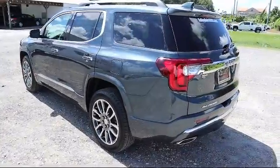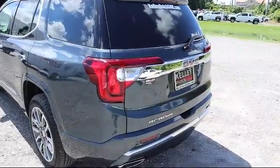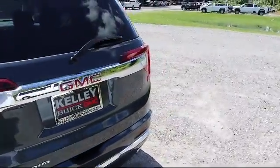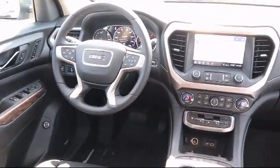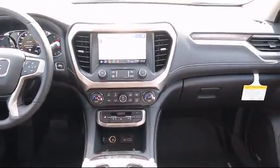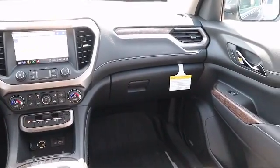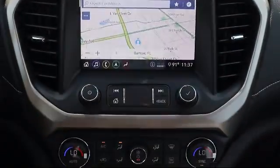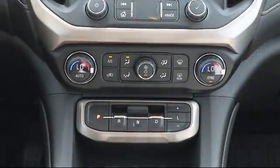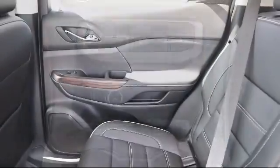Here at Kelley Buick GMC, we have a friendly, reliable, and knowledgeable staff who will help you drive home in the vehicle that's just right for you. We are your premier Tampa GMC and Buick dealer, and we can boast this because of our commitment to excellence in serving our customers. We have great financing deals and a team here to help you find the financing that's just right for you. Come visit us today and discover why we have the best reputation in the area.